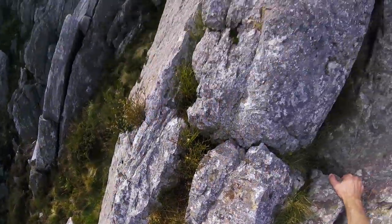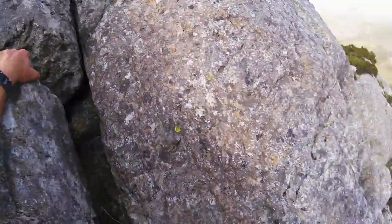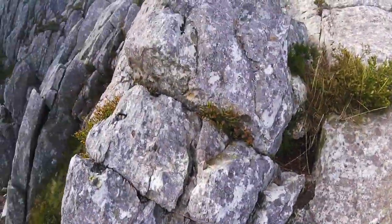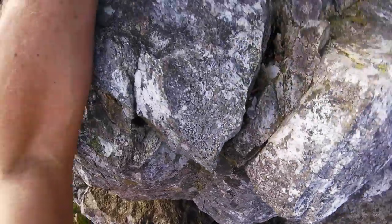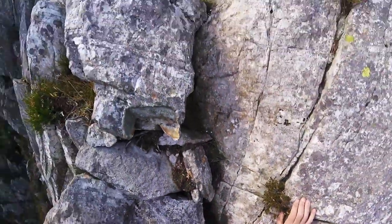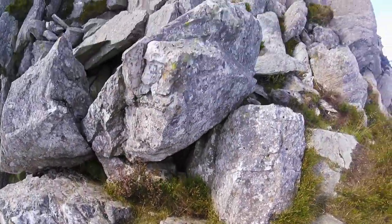This route is graded at two plus. There are sections on here where you might want to consider roping up. I'm soloing today, but this comes with a word of caution — don't watch this video and think you can just come out and do this. You really do need to make sure you've got sufficient experience and knowledge to be able to make good decisions in the mountains and climb at your grade to be safe.